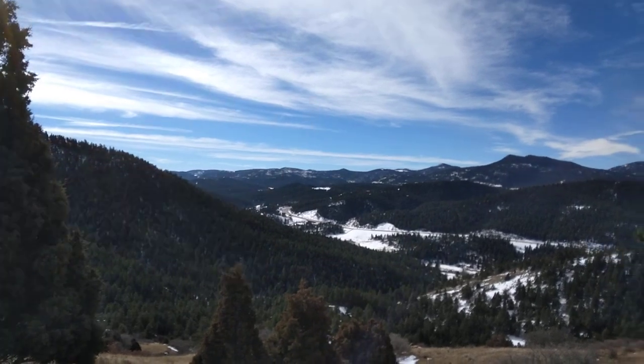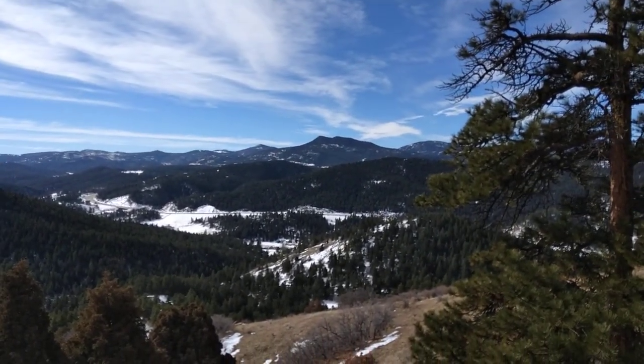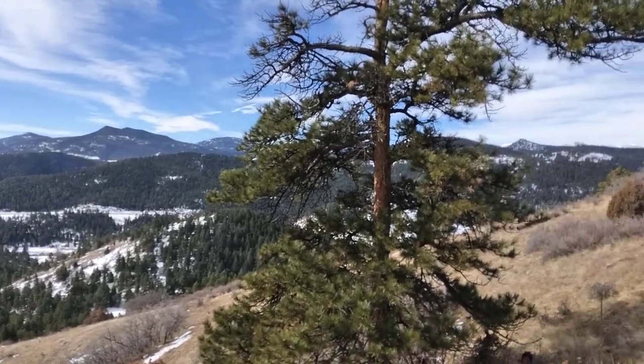I just want to kind of show you the country up here. It's a beautiful day today — day three of the search.